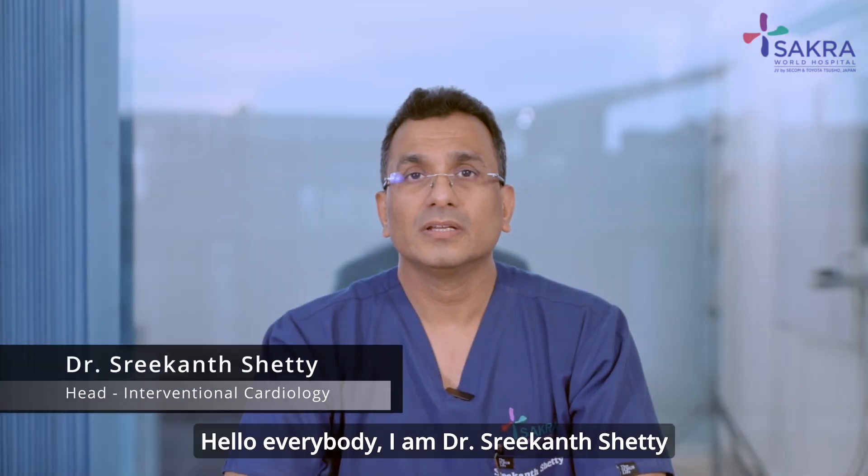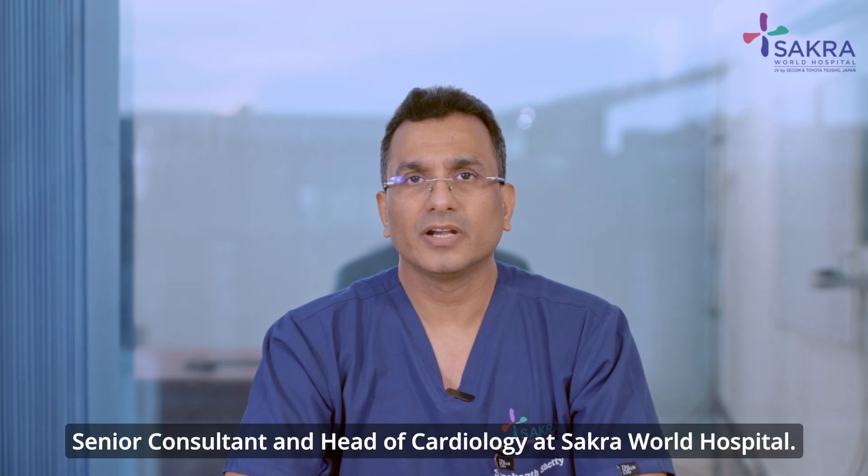Hello everybody, I am Dr. Srikant Sethi, Senior Consultant and Head of Cardiology at Sakharavald Hospital.